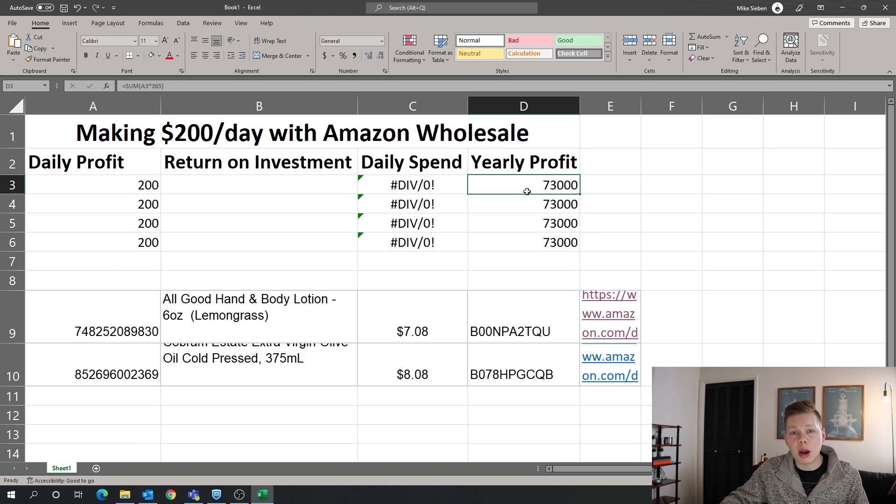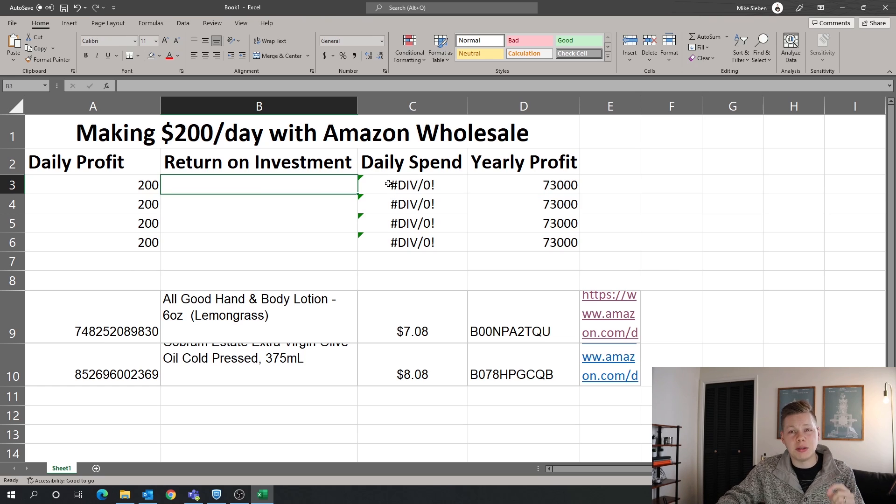Who out there would not like to make an extra $73,000 per year with this business model? It's completely doable, and I'm going to show you exactly how. We also have a return on investment section here, and this is the number we're going to be filling in to figure out how much we actually need to be spending on a daily basis. This number is going to seem pretty high initially, but it's completely achievable.